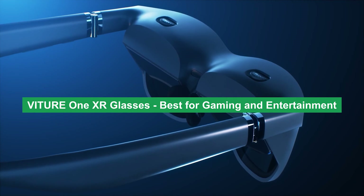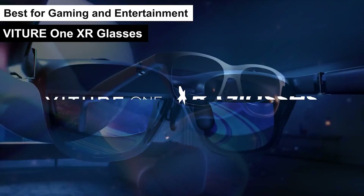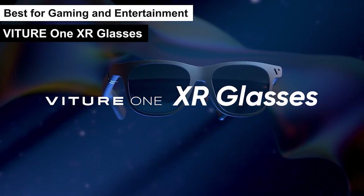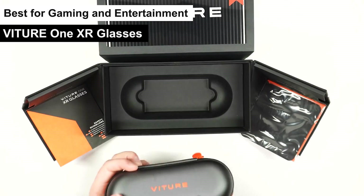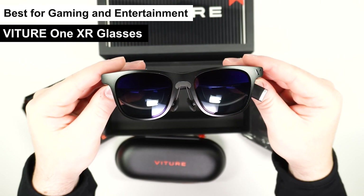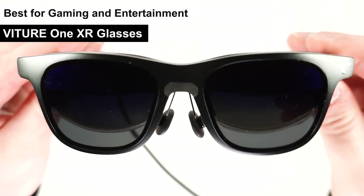Vichur 1 XR glasses — best for gaming and entertainment. Product number 5 on my list, the Vichur 1 XR glasses, is my choice for the best gaming and entertainment label. Let me walk you through why this is a game changer in the AR glasses world. The Vichur 1 XR glasses are not just any AR glasses — they're a portal to a new dimension of gaming and entertainment.